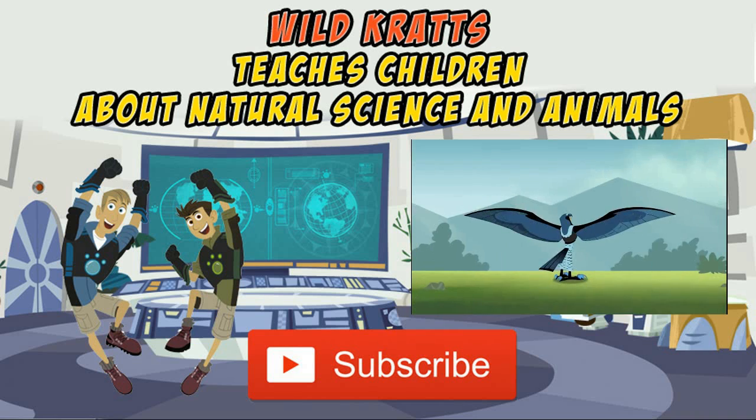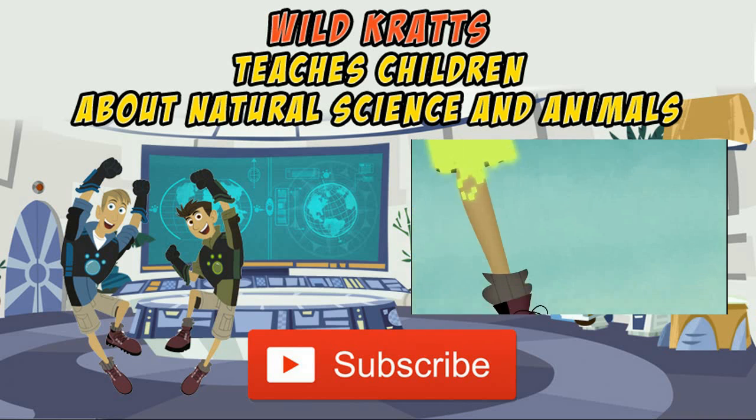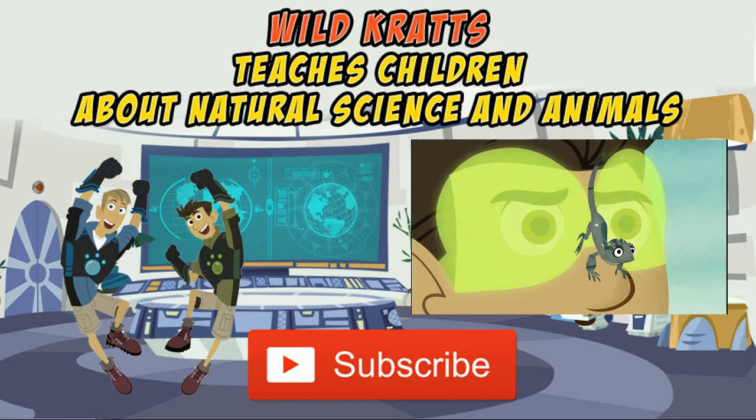Gonna go wild, wild Kratts! Gonna go wild, wild, wild Kratts! Gonna go wild, wild Kratts! Gonna go wild, wild Kratts! Gonna go wild, wild, wild!